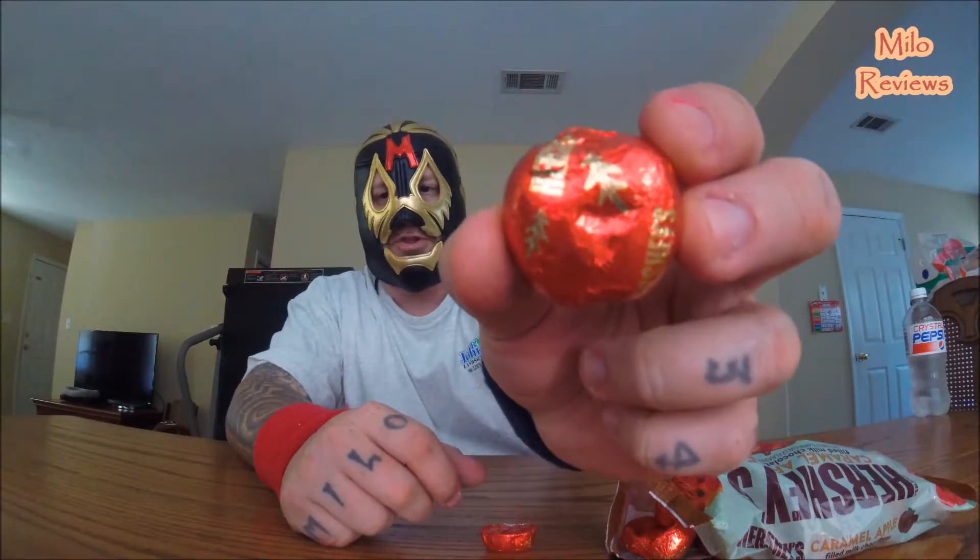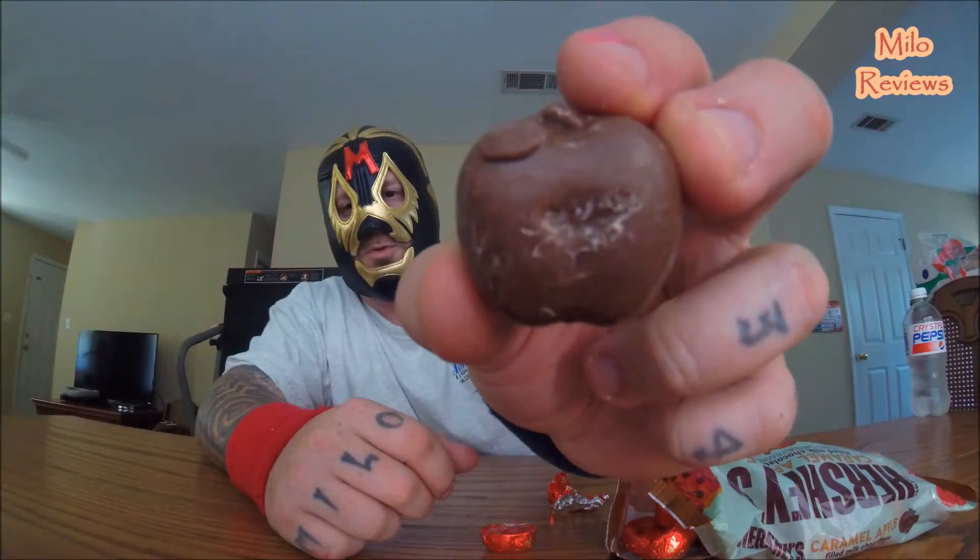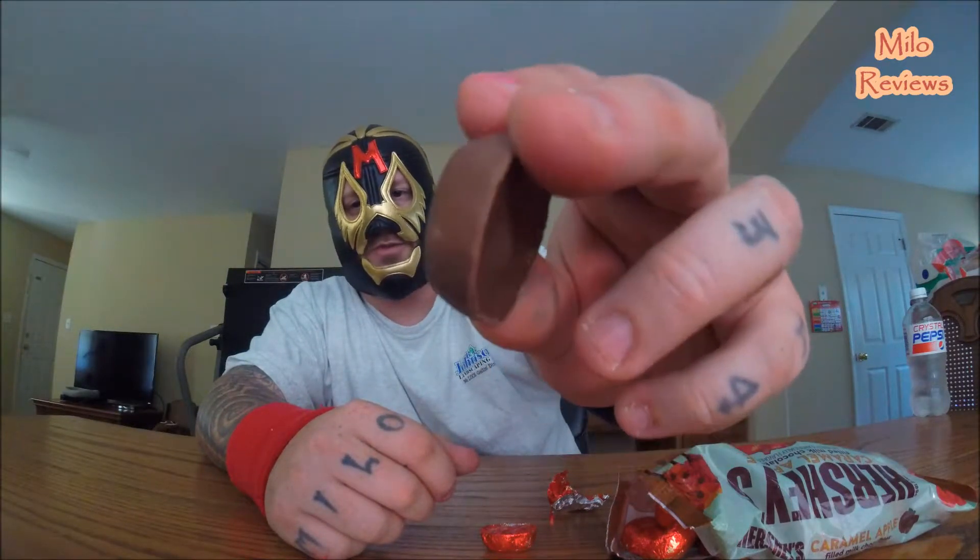Let's open the bag up. Look at that — kind of looks like an apple in the wrapping. See that? Pictures of leaves in gold, and it says Hershey's also written in gold. So let's open this bad boy up — it's a regular foil wrapper. Looks like a chocolate apple. Apple on that side, it's flat on the other side. Alright, Hershey's caramel apple, let's do it.